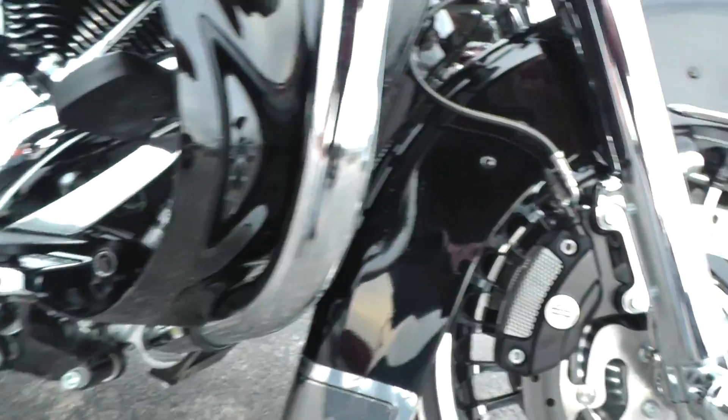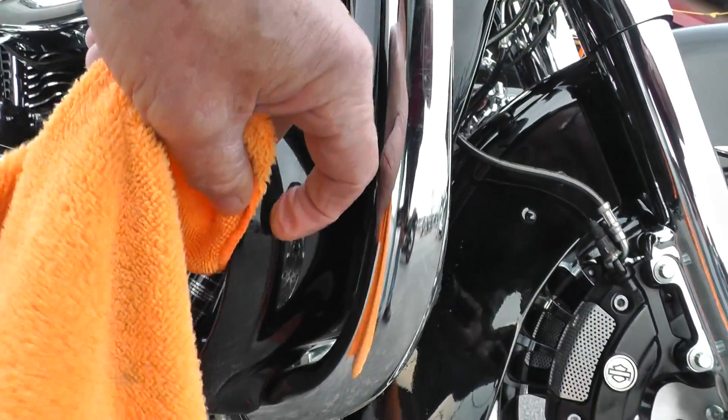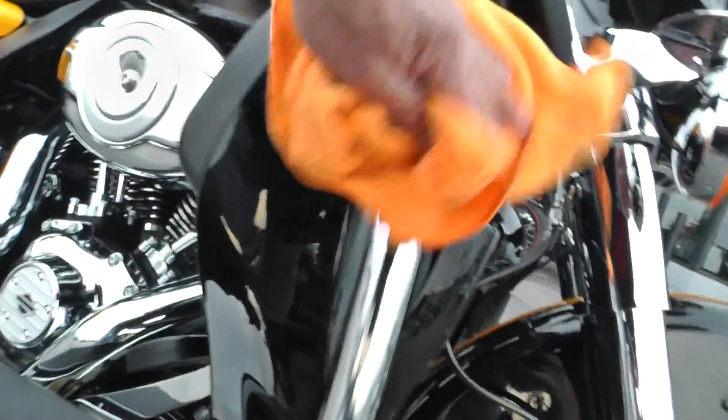I think I see a little something right there — looks like a little bug residue on there. Came right off.